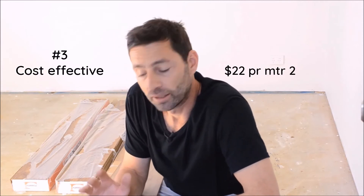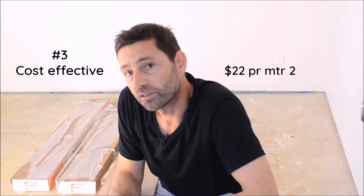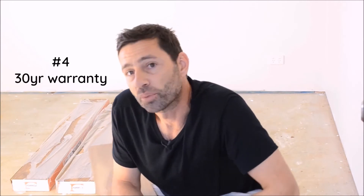This particular brand we're using, Formica, has cost us $22 per square meter, so it's very cost effective. And if you install it properly as the manufacturers recommend, they'll warranty this product for 30 years for residential use — pretty good.